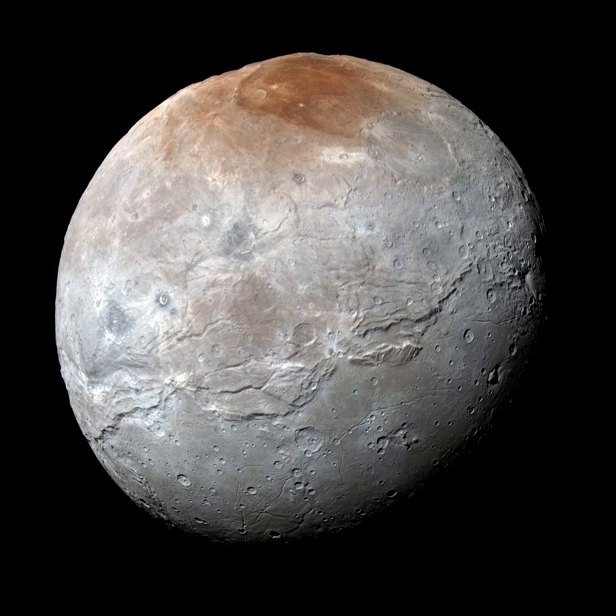NASA's APOD Update of June 3, 2023: Charon, Moon of Pluto.